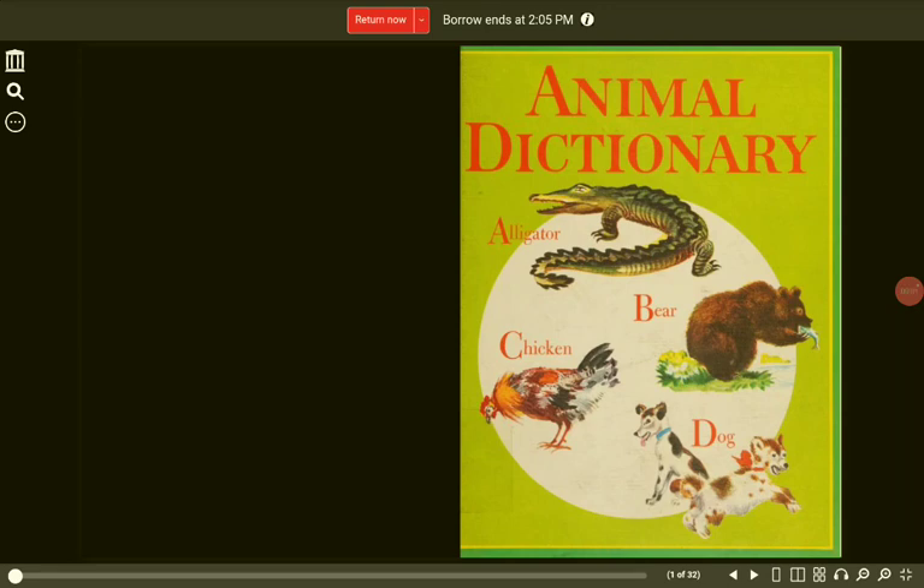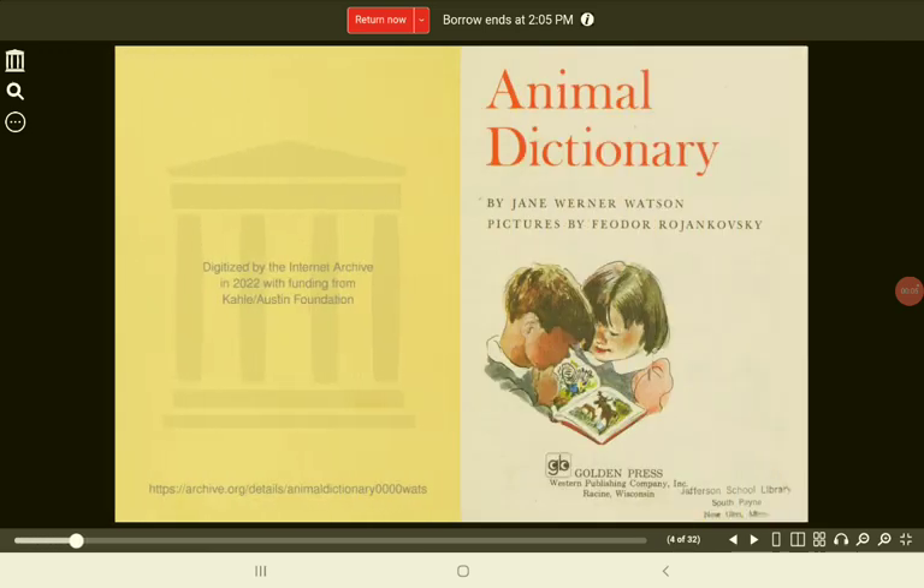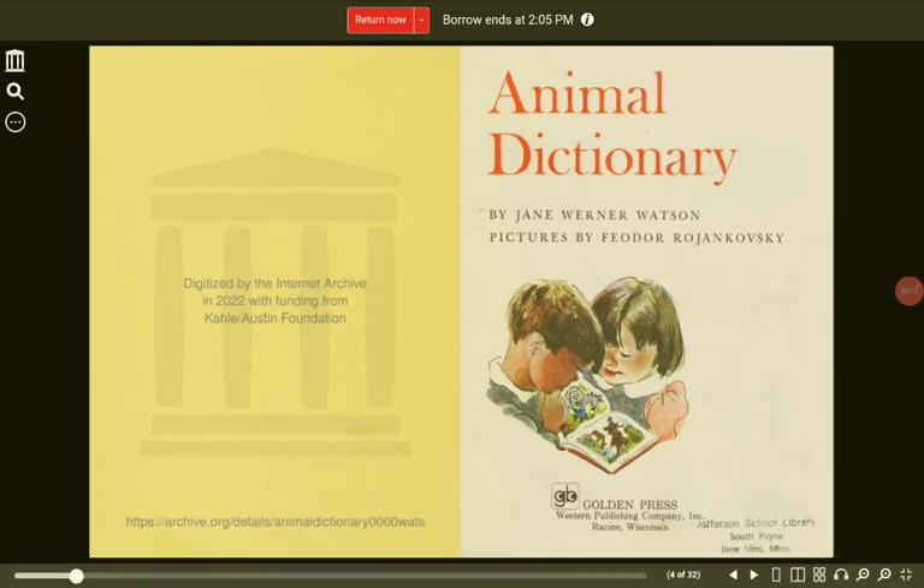Animal Dictionary: A Little Golden Book. By Jane Werner Watson. Pictures by Fyodor Rojankovsky.